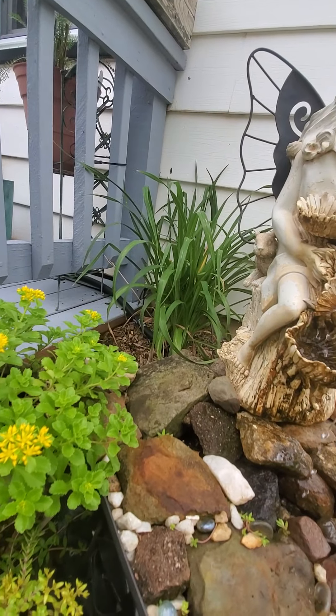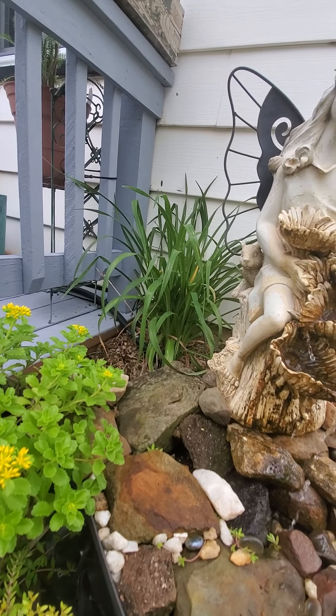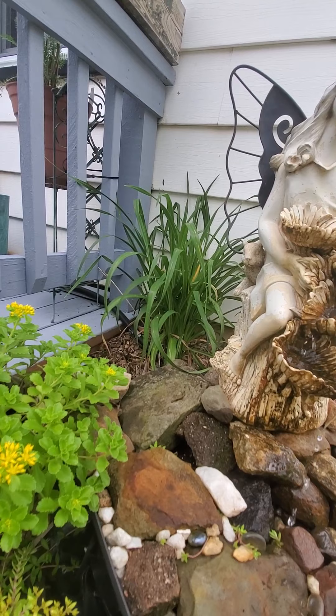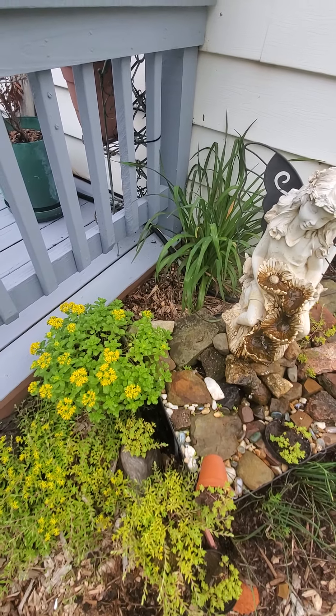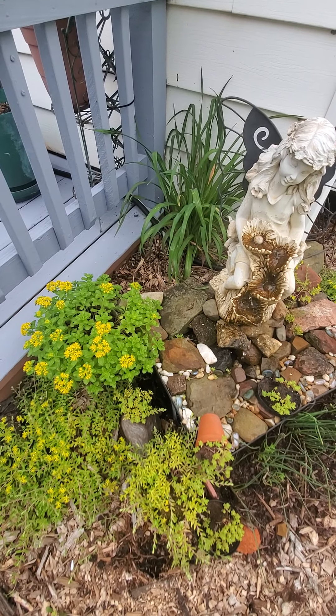More sedum — and those are gonna be the most beautiful burgundy daylilies, they're gonna be beautiful. All right, let's go see some more.